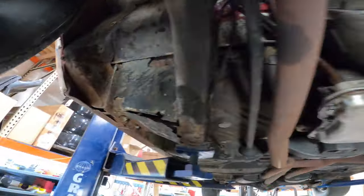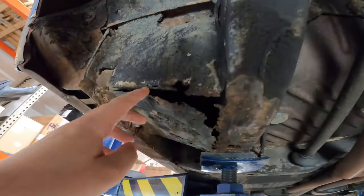The areas that are concerning would be this torque box here — it's got some issues. But overall it's really a good car to start with.